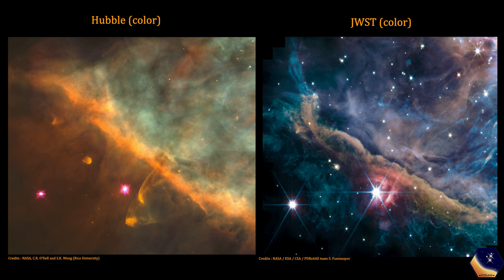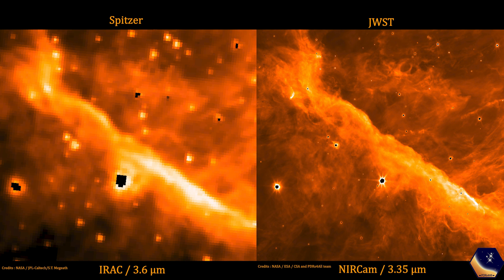Hubble sees mostly visible light, just like our eyes, while JWST is an infrared telescope that's better at staring into dusty regions of space, making it perfect for imaging nebulae. There is also a comparison with Spitzer, which was the best space-based infrared telescope before JWST. Just look at this resolution upgrade we've had. Space isn't a competition, but JWST is winning.